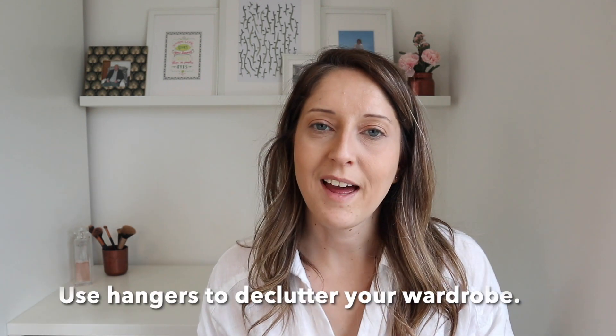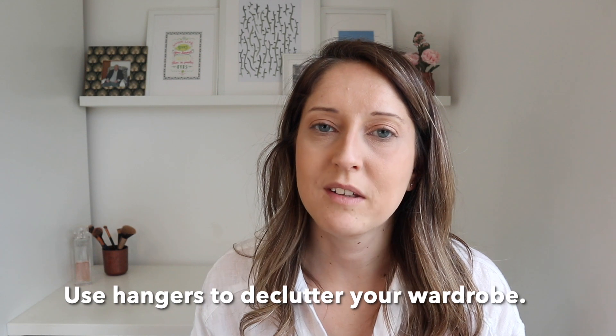My next tip is to use the hangers in your wardrobe to help you decide what clothes to keep. Turn them all the wrong way so they're more difficult to access, and every time you wear an item, put it back with the hanger the right way round. Over a set period of time, this helps you see which items of clothing you have used and which you haven't, helping you make decisions about items you're unsure about.